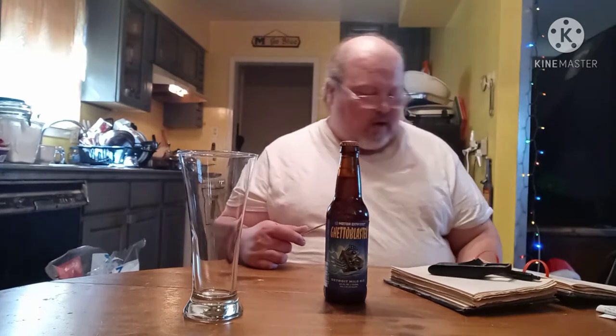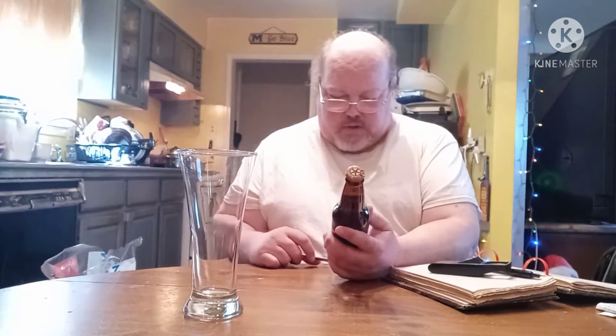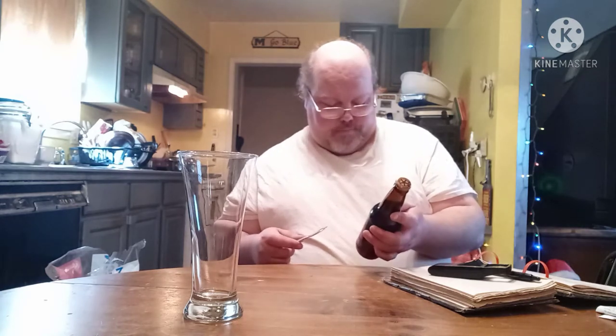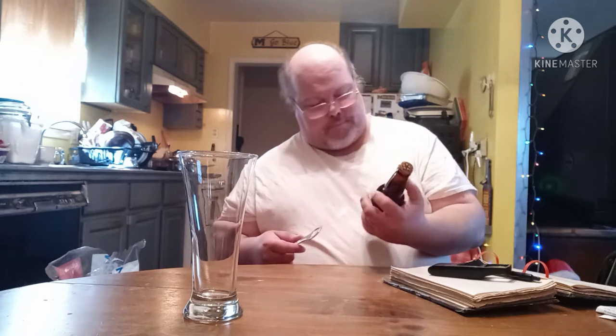You can tell this one's coming straight from the Motor City. And this one comes in at — I think this is probably the lowest ABV I've got on the show so far — 3.8 ABV, 12 IBU. They say this is an English-style mild ale, but on the label it's called a Detroit mild ale. So it's probably a take on that. It's 355 milliliters, 3.85% alcohol by volume.